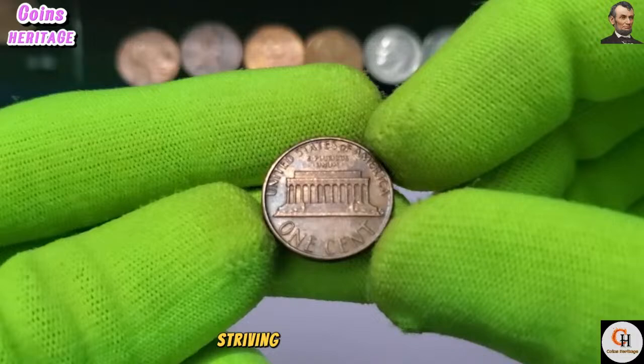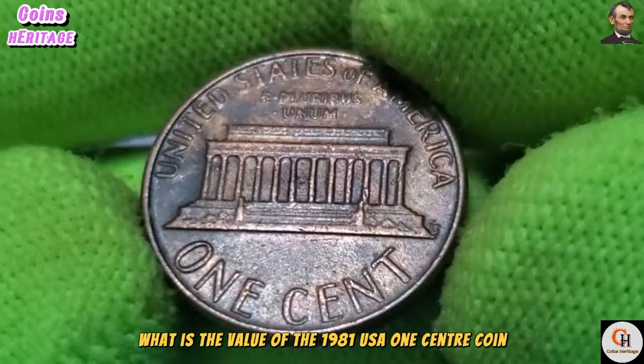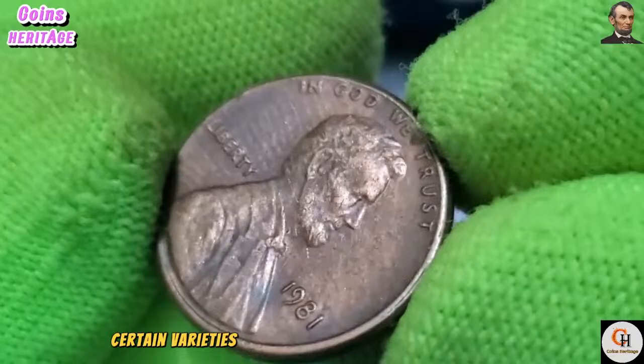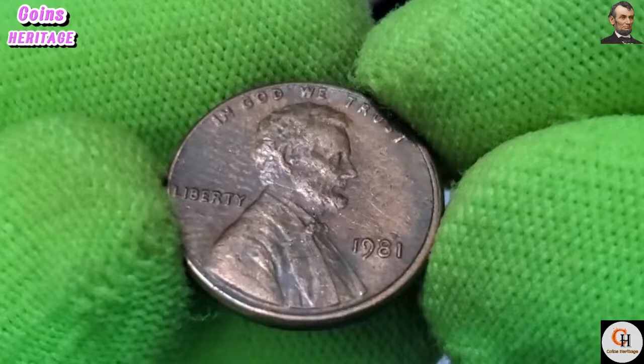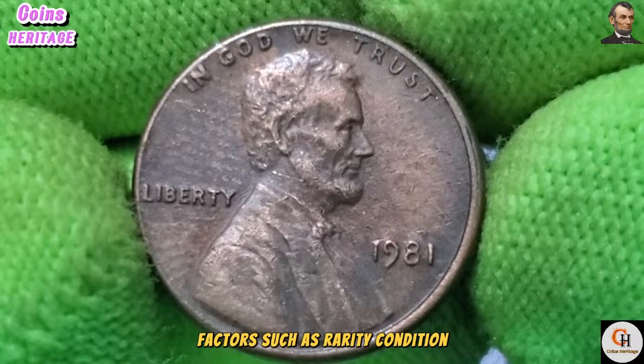What is the value of the 1981 USA One Cent coin? While the majority of 1981 One Cent coins remain common in circulation, certain varieties — such as mint errors and proof strikes — hold value among collectors. Additionally, coins in exceptional condition may command premium prices in the numismatic market. Factors such as rarity, condition, and demand influence the value of these numismatic treasures.